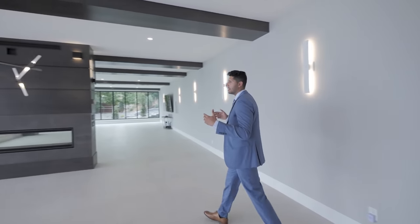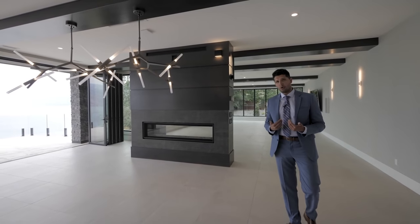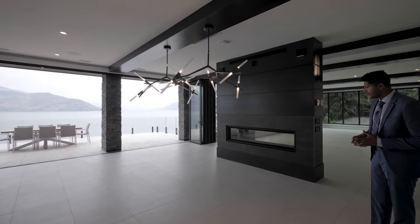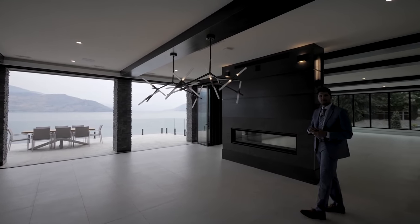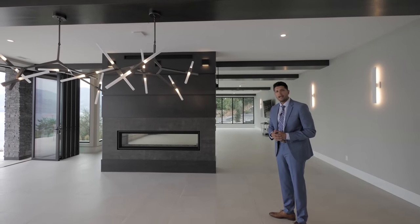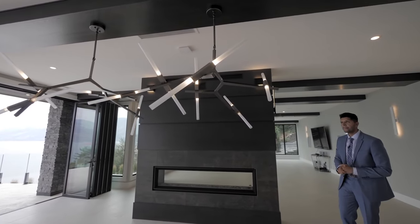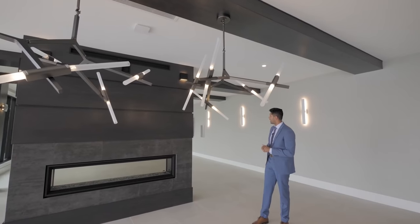Over here we have the dining area — this is massive. I would put a massive table that seats 20-plus people, because the person who's going to own this home is definitely going to be an entertainer. Hanging above the dining table are very modern contemporary lights — the kind you see in LA homes. The builder spent a ton of money on these lights, which hang from an open beam concept we'll see throughout the house.